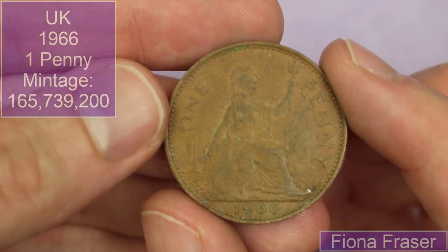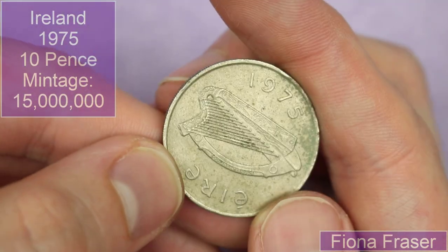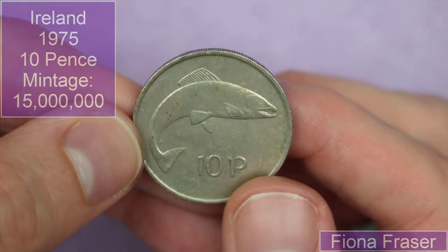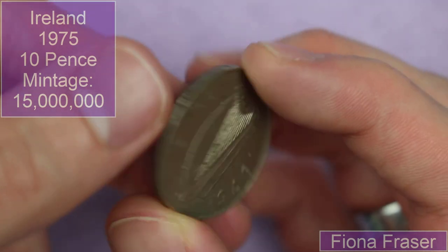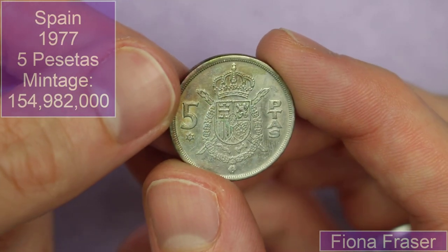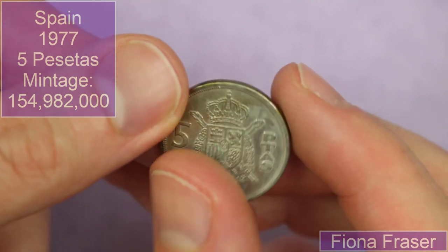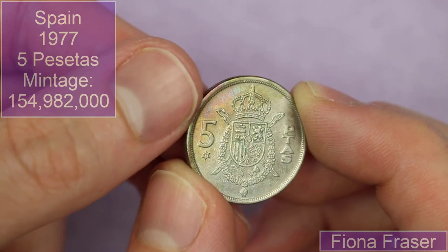Fiona Fraser — I apologise if I'm mispronouncing it — sent in a penny from 1966, an Irish 1975 ten pence. I can never remember what year it goes from... pence or penny — anyway. A Spanish five pesetas with Juan Carlos I, 1975 on the obverse. On the reverse you can see a little star that's got the actual year of mintage. There's an interesting sort of rainbow toning on this corner of the coin — that is very cool, I like that.